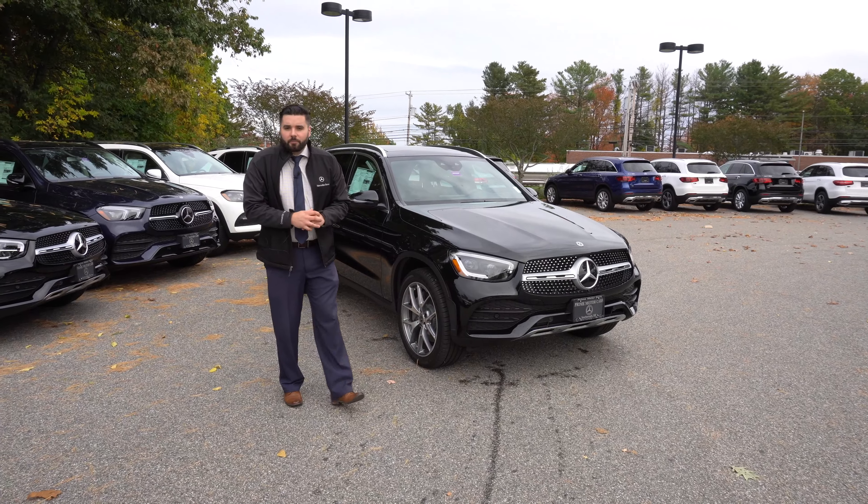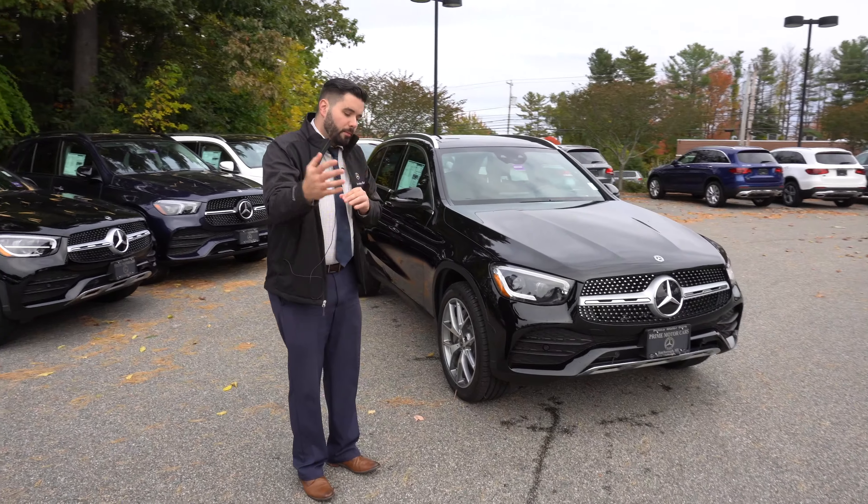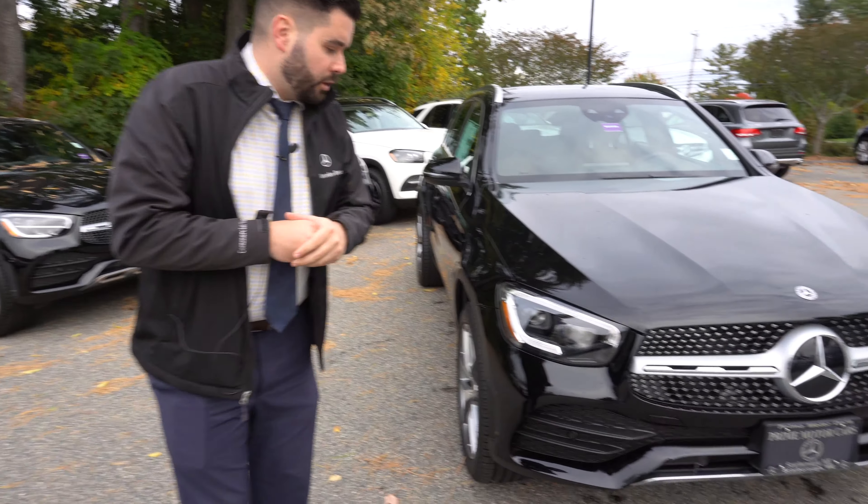Hi Dory, Mike Palliese coming at you live from Prime Motor Cars, Prime Mercedes down here in Scarborough, Maine. I know you're coming from Mass, inquiring on a couple of the GLEs as well as the 2020 GLC.